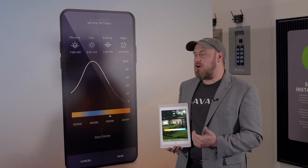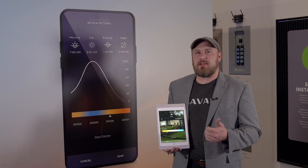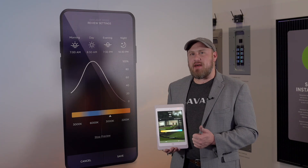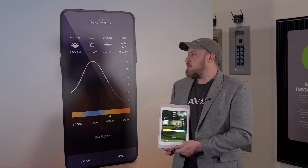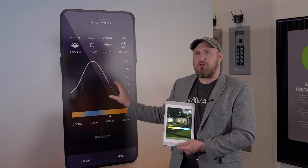What we're going to talk about today is how Savant, in Savant's true personalized fashion, is bringing an app experience to the customer that allows them to adapt that experience to their specific needs. Behind me you're able to see an overview of what the cycle looks like throughout the day.